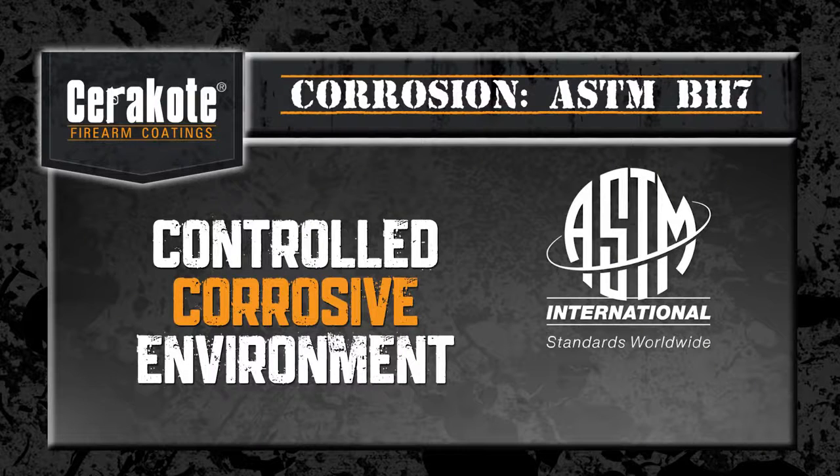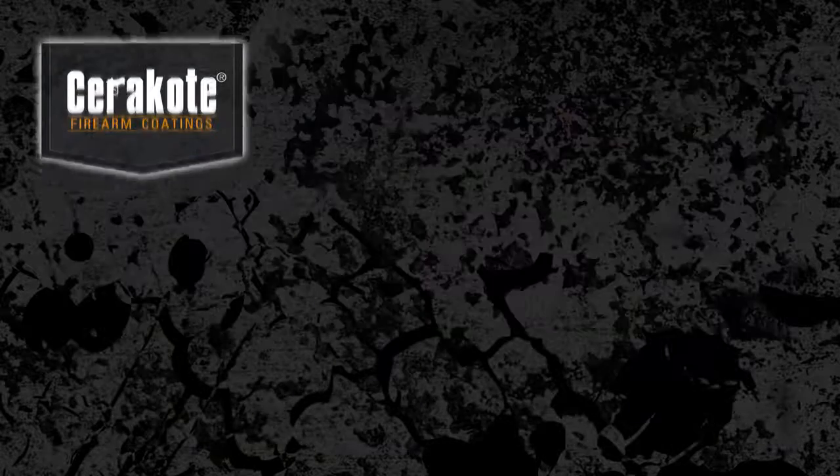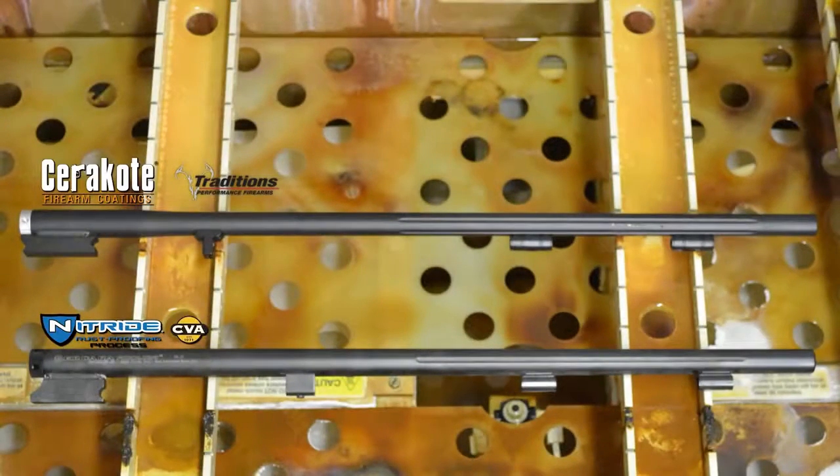This is a corrosion test between two barrels from two leading firearm manufacturers. The barrel at the bottom of the screen is a 416 grade stainless steel barrel and has been factory treated with black nitride rust proofing by CVA, while the top barrel is mild steel and has been factory finished with Cerakote ceramic coating protection by Traditions Performance Firearms.